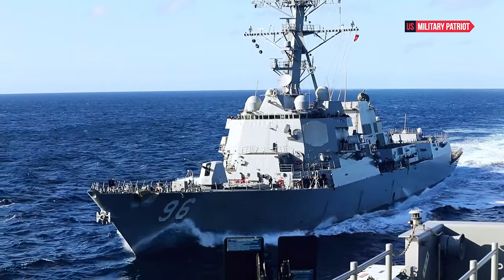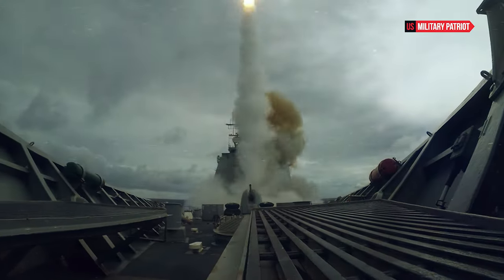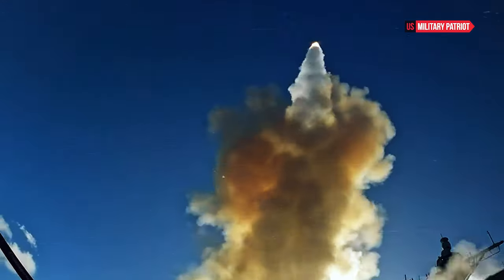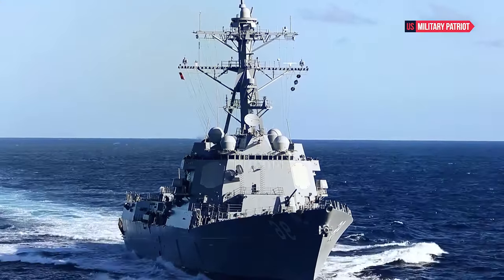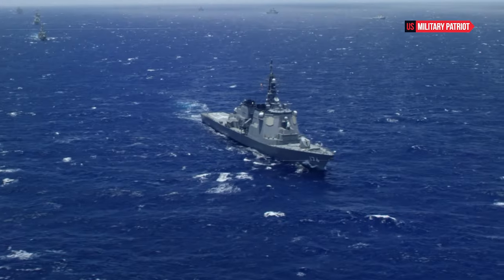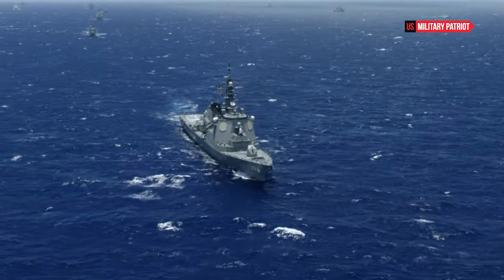How powerful is the USS Curtis Wilbur Destroyer? The USS Curtis Wilbur DDG-54 is an Arleigh Burke-class guided missile destroyer in the United States Navy. The capabilities of a warship like the USS Curtis Wilbur are impressive and demonstrate significant power and versatility.